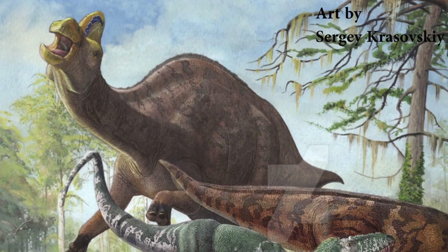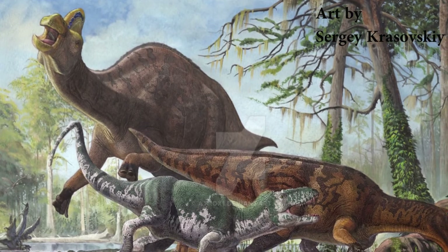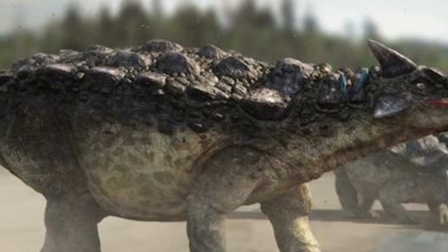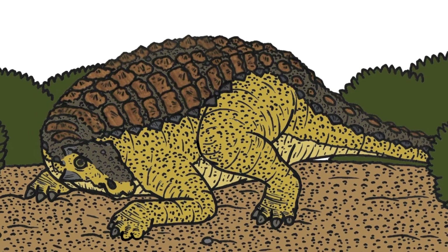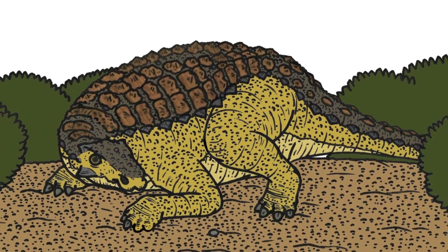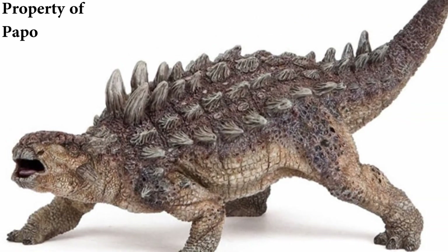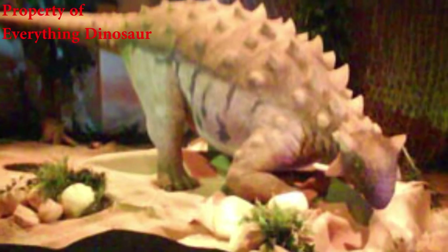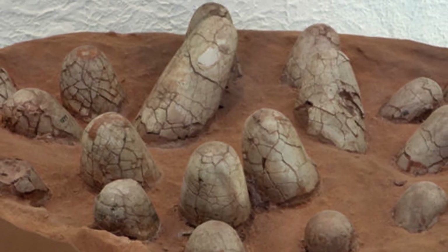While a large Hadrosaur could have easily fended off a smaller theropod dinosaur trying to steal from a nest, they wouldn't have had much defence against an Ankylosaur. The armoured animal could have sauntered over and placed itself over a nest, its incredible defences keeping it totally safe, shielding both itself and the nest, and providing itself with a whole clutch of nutritious food.